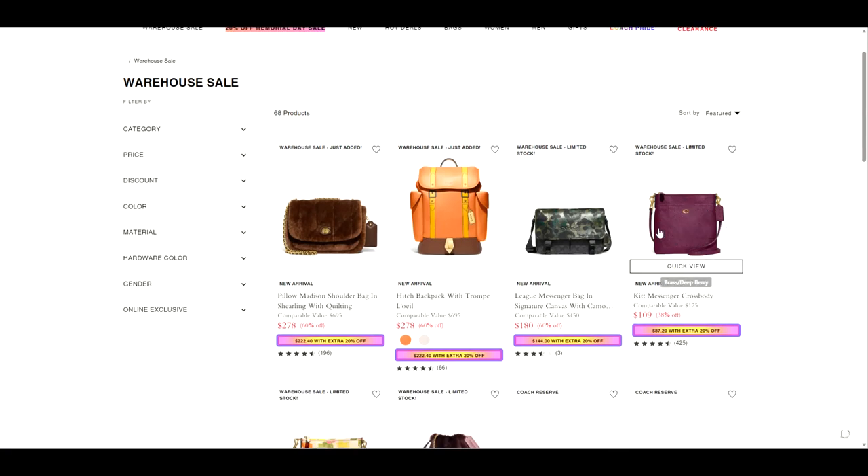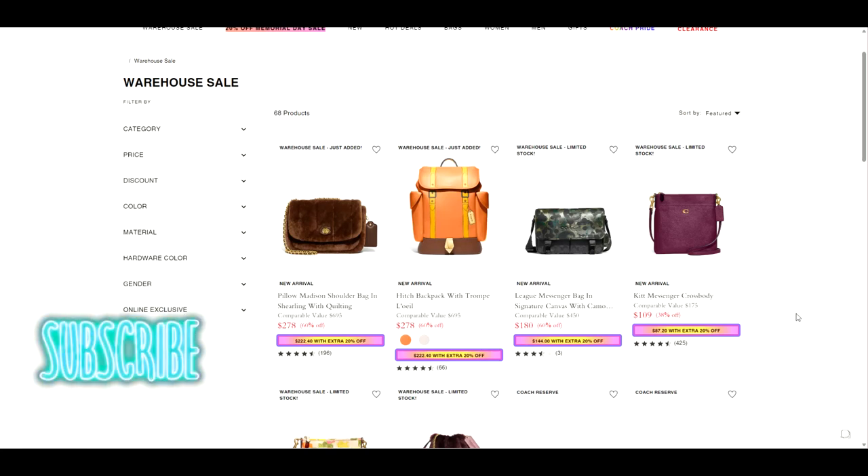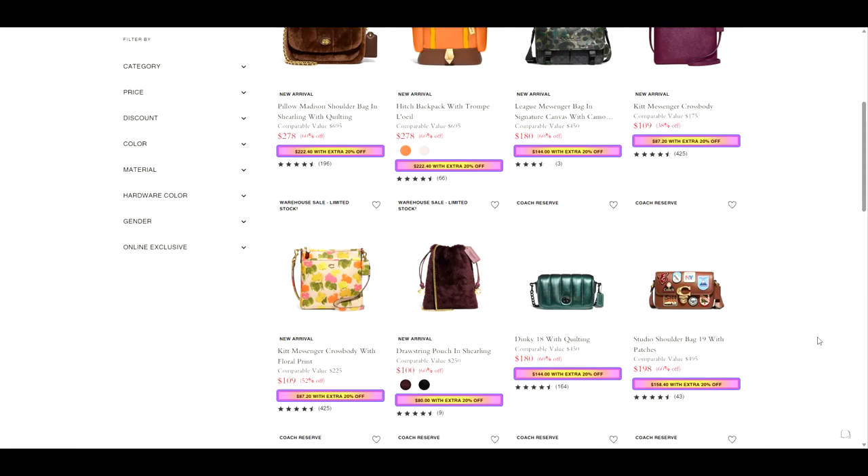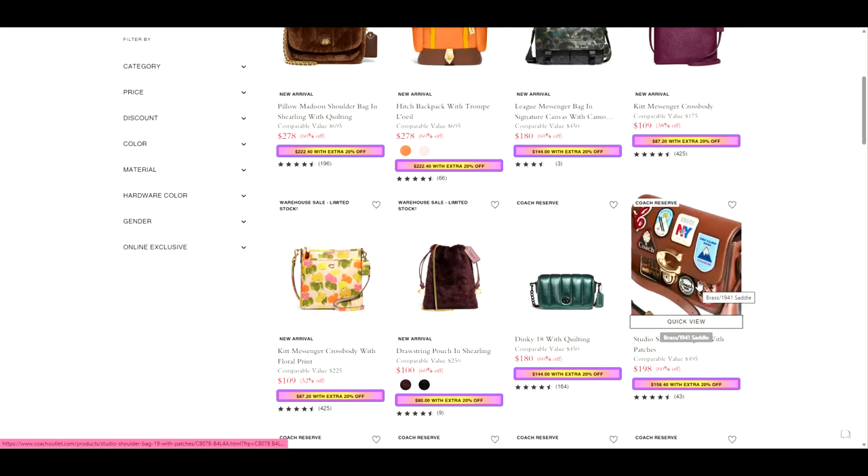I have the Coach Cherries in the Kit Messenger bag, and I love that bag for traveling especially. Right now, currently, you can get it for around the same price I got my Kit Messenger. So yeah, there's a Pillow Madison backpack — I personally don't like this pattern, but if you do, click on it. I think this is a tiny little pouch, not worth the money. But this studio bag right now is $158.40 — that's a really good price — and with the patches on it.